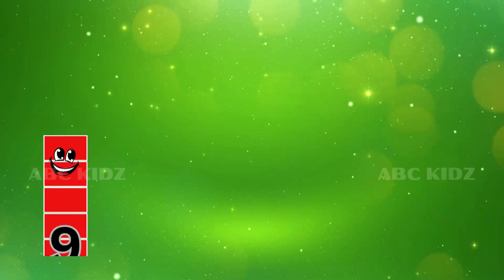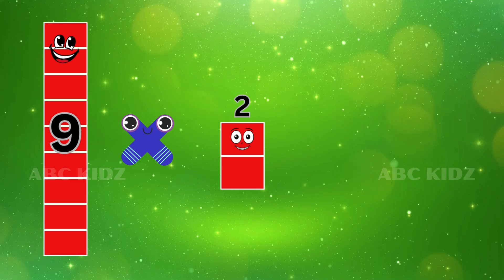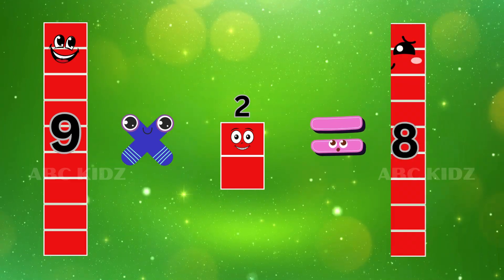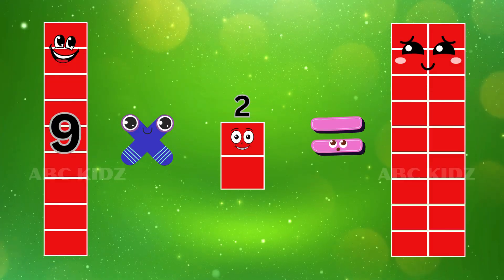Nine Two's are Eighteen. Nine Two's are Eighteen.